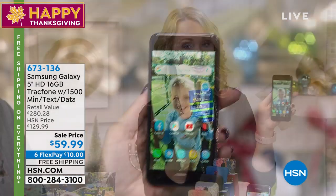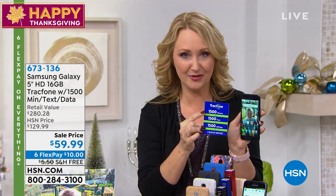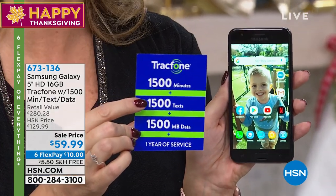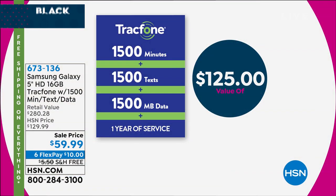The other thing we love about this value is the fact that we're really including all the airtime that most of you will need for an entire year — 1,500 minutes to talk, 1,500 text messages, and 1,500 megabytes of data. It's and, and, and. Not a little bit of this and some of that — it's all of the above.